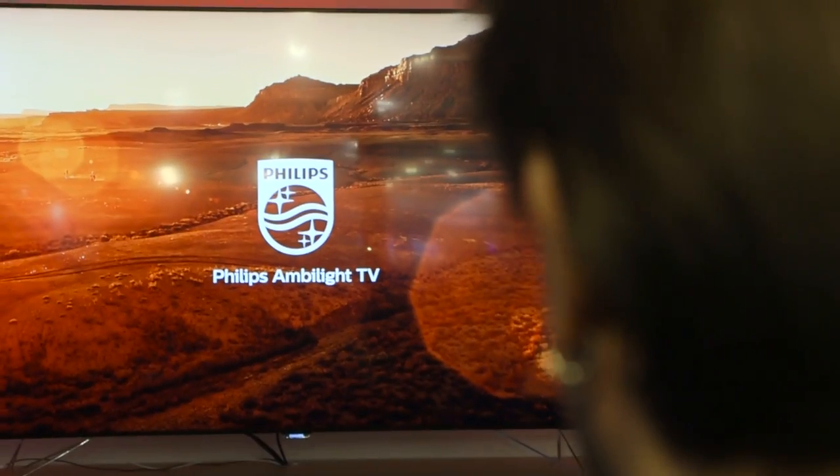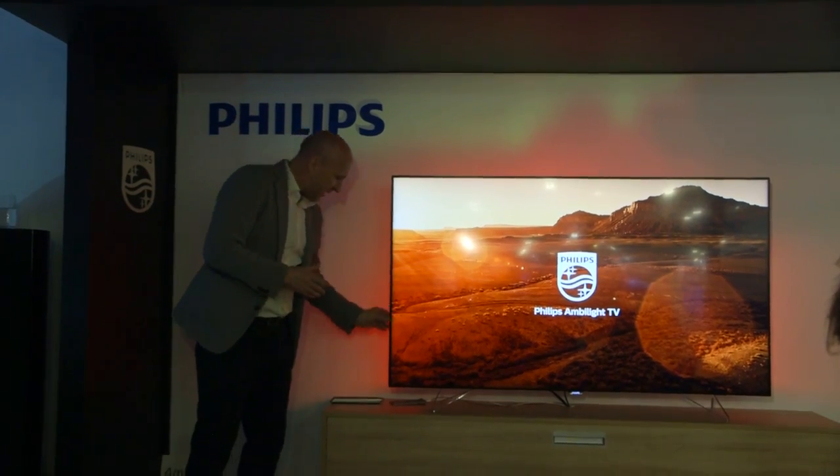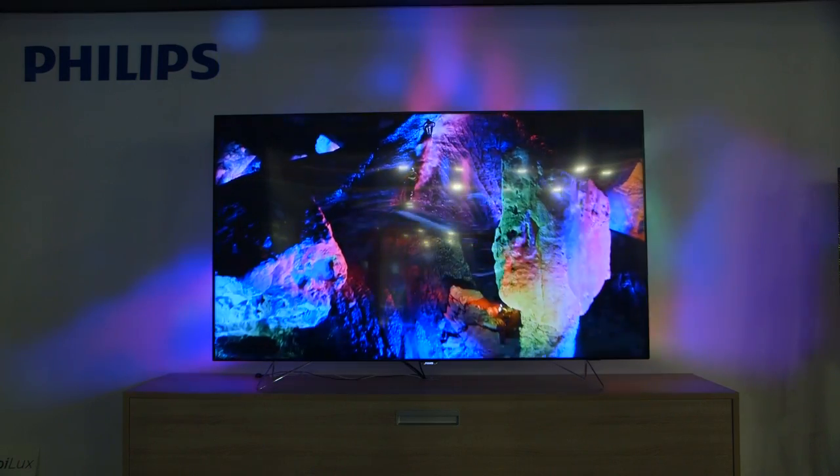We're here at Harrods in London to show off our new Philips Ambilight 65-inch 4K projection TV. Ambilight is unique to Philips TV — it's a halo of changing colors taken from the image of the set and extended onto the wall behind the TV.